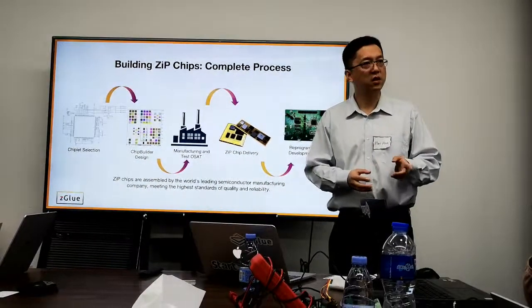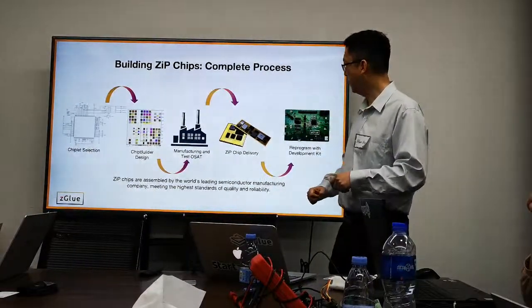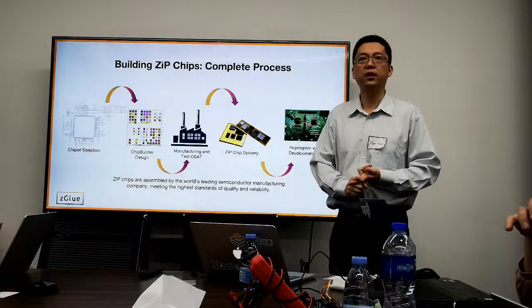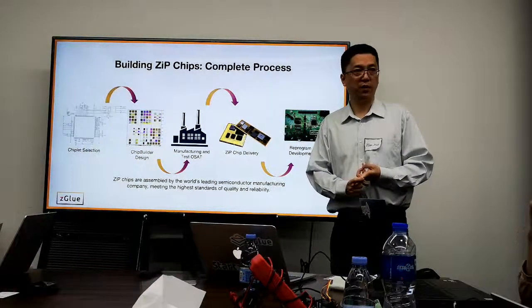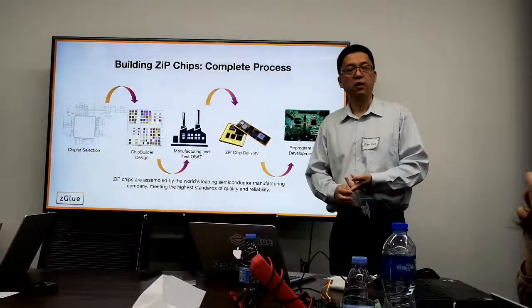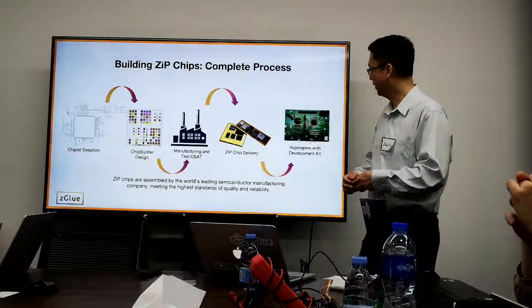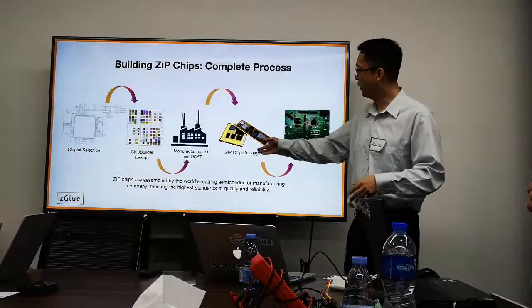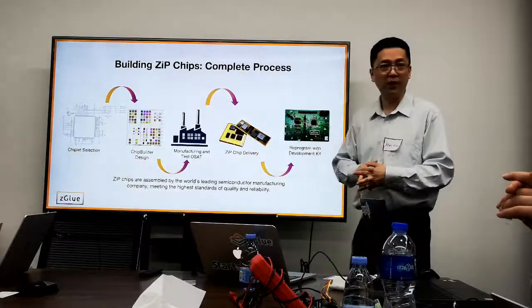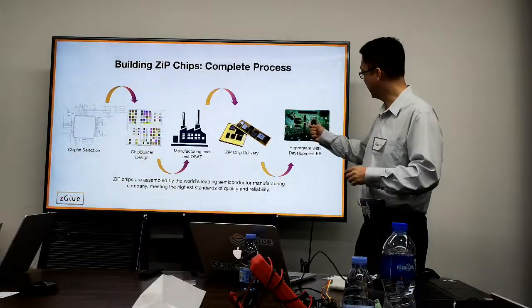OSET stands for Outsource Assembly Technology. After manufacturing, a hardware development kit plus samples are shipped to you, along with our SDK — though you can also use your own SDK. With the sample system, you can start debugging your hardware and programming. When done, you take the final custom SoC — which looks like one chip but has heterogeneous chiplets inside — and put it in your final system.